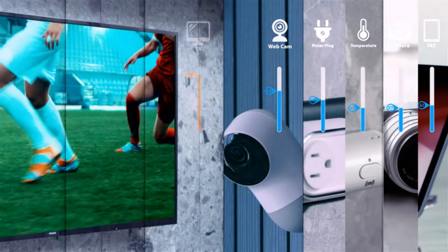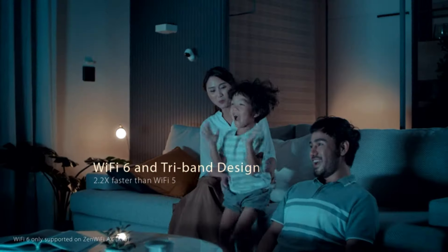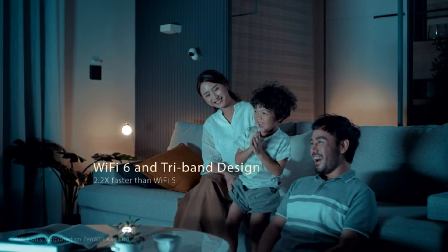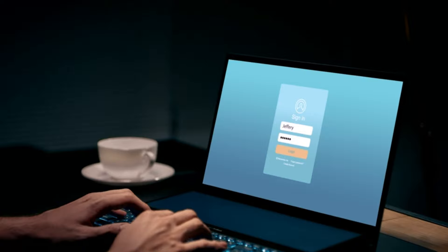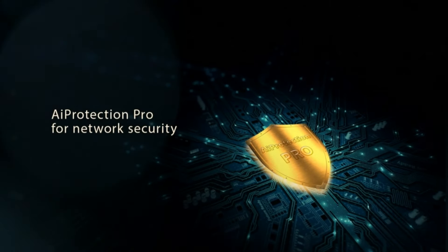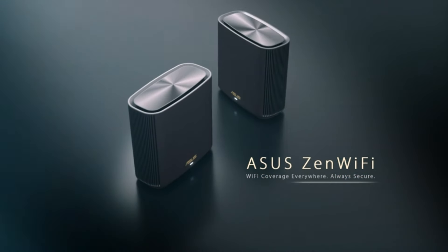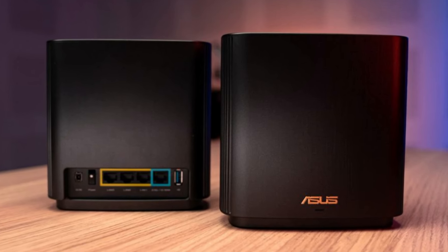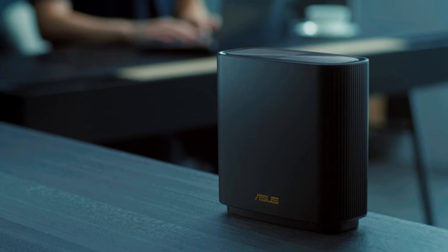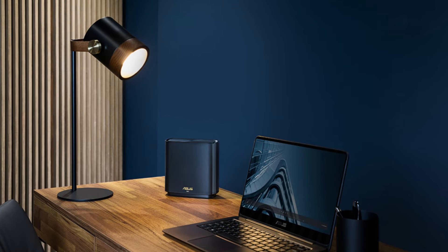With the latest Wi-Fi 6 capabilities, robust parental controls, and advanced security features, this mesh system aims to provide an unparalleled internet experience for all your devices. Whether you're streaming 4K videos, gaming online, or managing a smart home, the ZenWiFi AX XT8 is designed to handle it all with ease. Stick around as we unbox, set up, and evaluate the performance of this impressive piece of tech to see if it truly lives up to the hype.